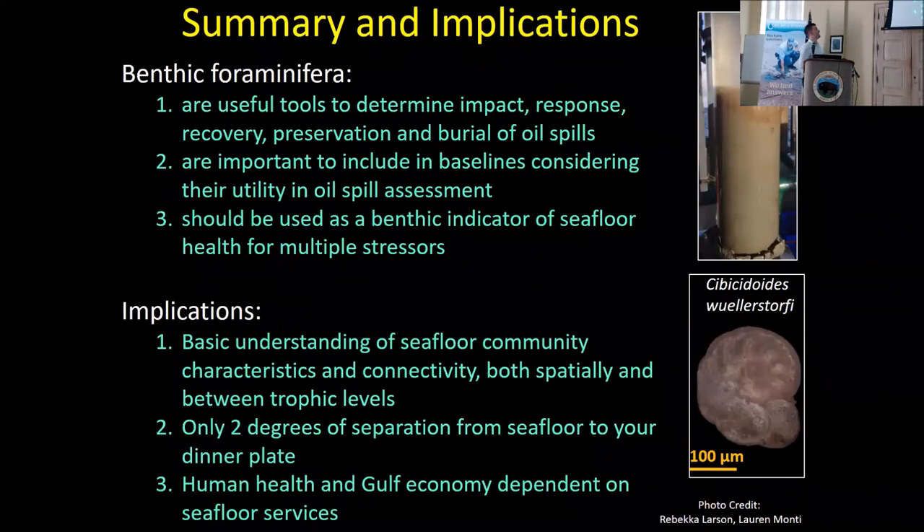Running short on time, so I'll wrap up. Three takeaways for forams: they're useful in the context of oil spills for multiple reasons; they're important to include in baselines because of their utility in oil spill response and recovery; and they should be used as a bio-indicator of ecological quality status moving forward. Broader implications: we now have a basic understanding of interconnectivity between multiple trophic levels and spatial connectivity. There are only two degrees of separation between the seafloor and your dinner plate — if you eat shrimp and crabs, it's only one. This is why human health and the Gulf economy are dependent upon seafloor services.